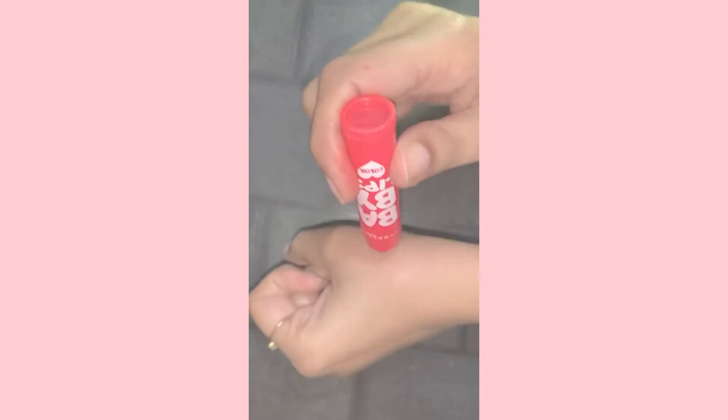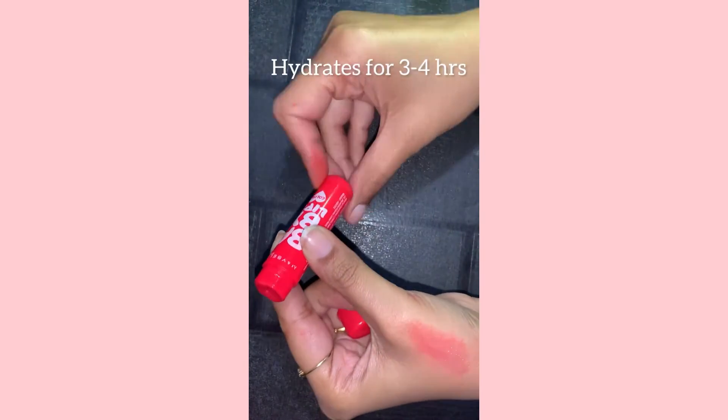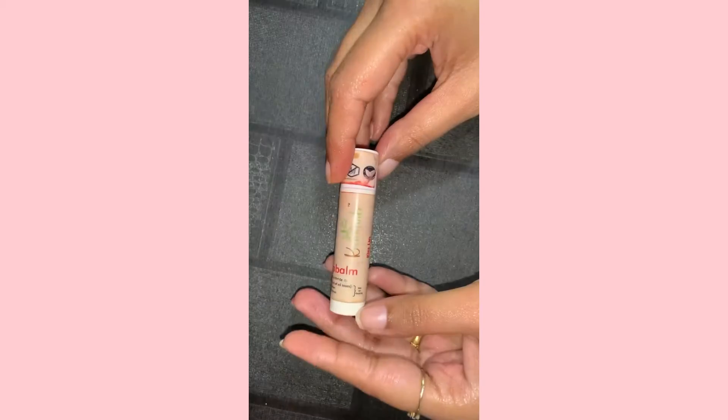Next is Maybelline Baby Lips. It gives a very nice tint and it's super hydrating, stays up to three to four hours. I use it as my lip gloss.